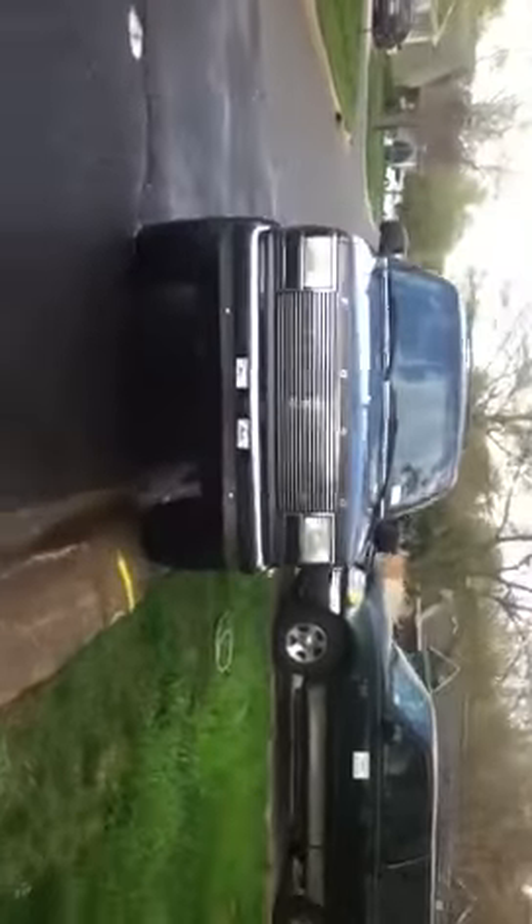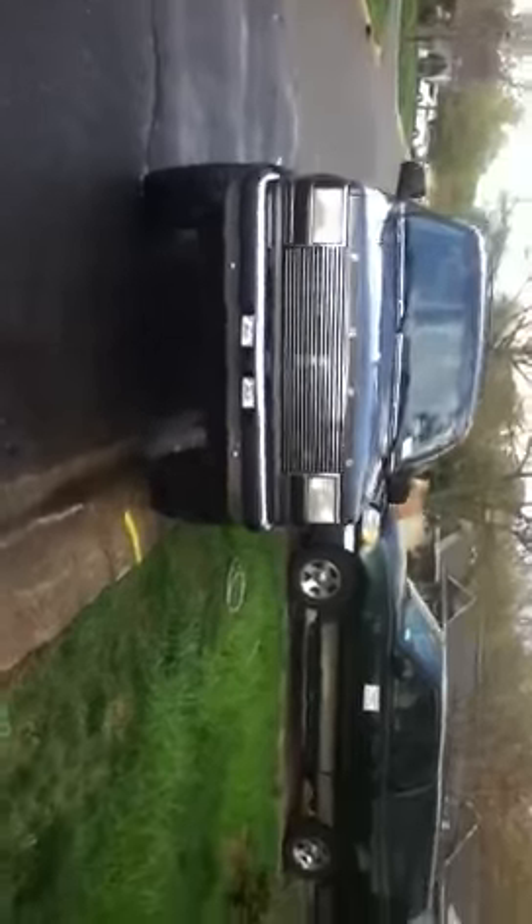This is my '92 Ford Explorer. It's painted — it was green before, I had a video on here. It's got a three inch body lift, stock wheels painted black, 33 inch — 32 inch BF Goodrich fitted tires.